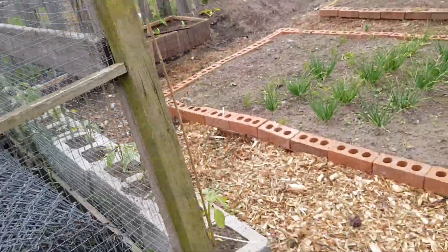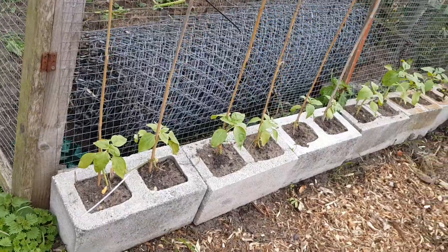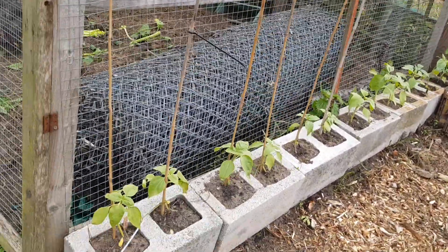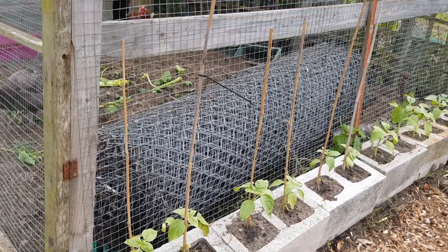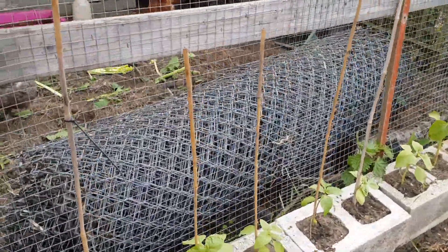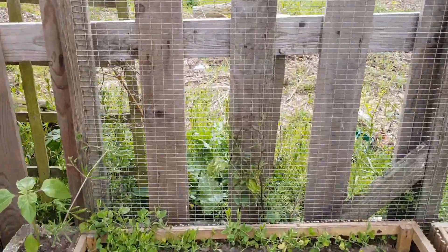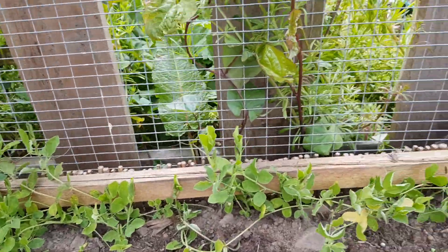We've put sunflowers here because they open up to give the chickens a bit of shade if it gets too hot. Last year they had plenty of shade from the hops on top, but the sun was blasting down this side.